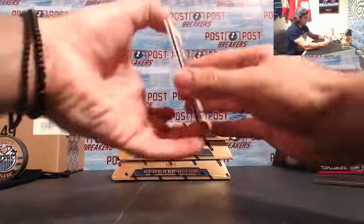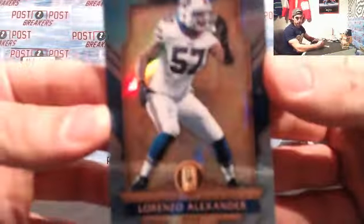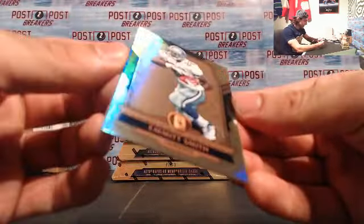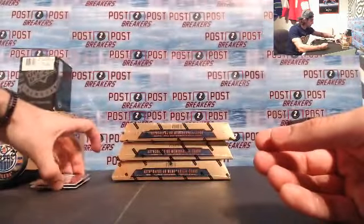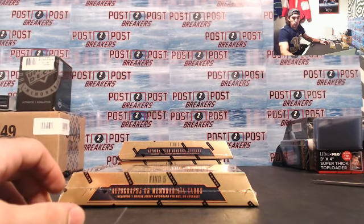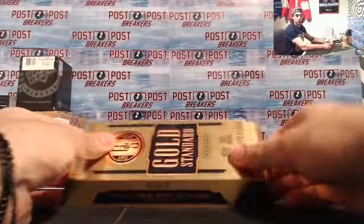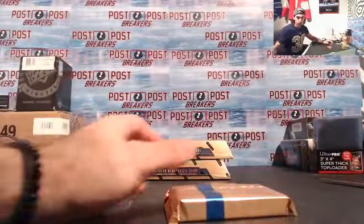Next we have our final two base cards: Lorenzo Alexander for the Bills, 19 of 49, and Emmitt Smith for the Dallas Cowboys, 16 of 79 — very good. Off to box number two. Make sure everyone on Breakers is doing well, thanks everyone for tuning in. If you're happy with everything, please give us a heart at the bottom of our Breakers channel so we can keep building and doing great stuff.